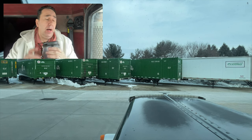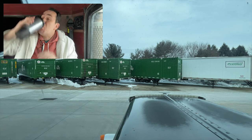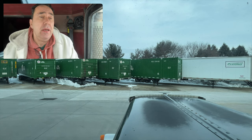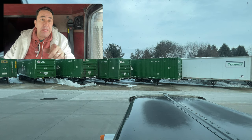Hello everyone and welcome to another video. Today we are at Nestle Water. We just got the green light, which means we can pull out and clean the windows so hopefully you can see better.